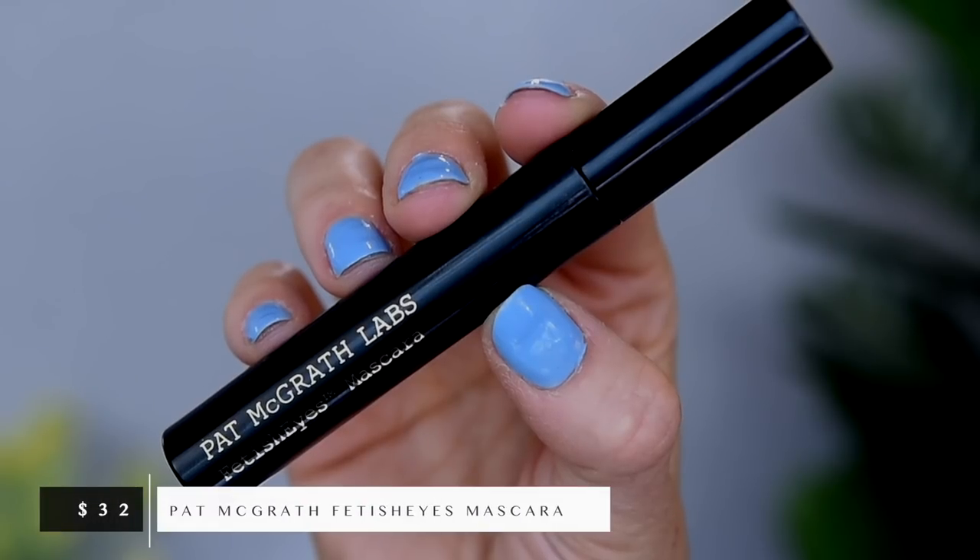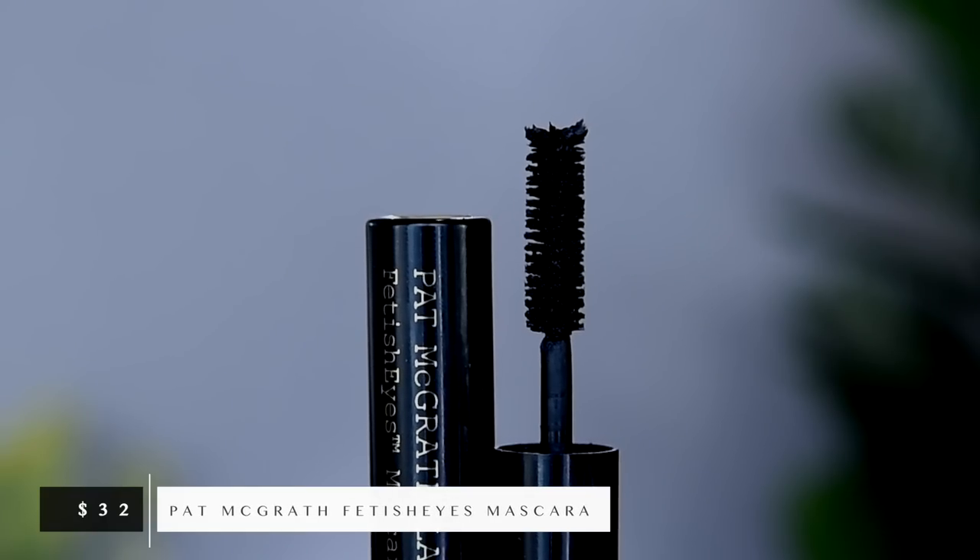Next up, for my mascara recommendation, I decided to recommend the Pat McGrath Fetish Eyes mascara. This is a slightly newer mascara to me that I've just really, really come to love. I just love how this looks on my lashes — it gives my lashes a really soft, full, feathery, voluminous, and long look that I really, really love. It's also a really good mascara for your lower lashes, which is kind of a feat. A lot of mascaras that I love so much for my upper lashes don't work very well on my lower lashes — they get really clumpy or too wild, or I'll get one eyelash that kind of sticks straight out. This is one of the few that works really well on my lower lashes. This is also a mascara that's kind of middle-of-the-ground — it gives me really good volume, really good length, definition, and fullness, but it's also not too clumpy or too flaky on me.